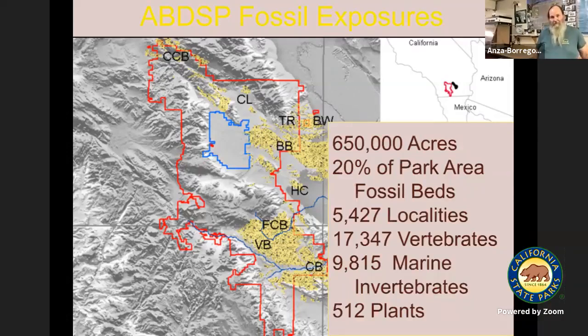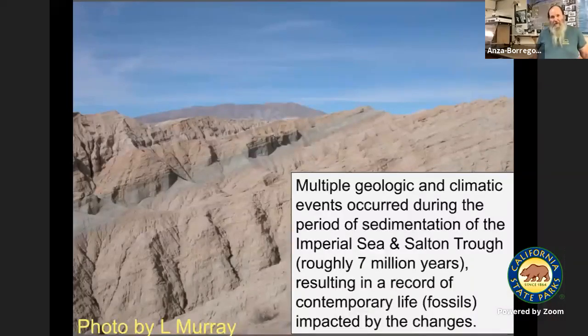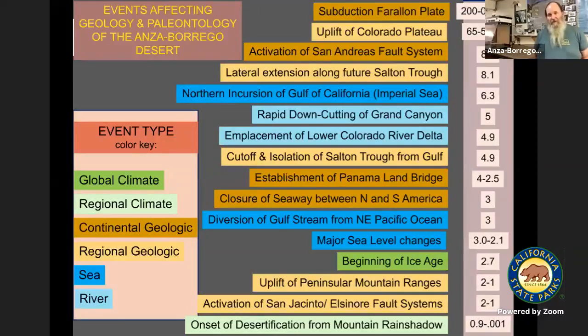The geology is based on a whole bunch of events that have occurred over the last 250 million years. I put together a chart broken down showing events that are continental, regional, or even global in scope, such as climates. The oldest event is a subduction related to tectonics — something called the Farallon Plate — and we also have the uplift of the Colorado Plateau. Most of these things you may have never heard of, but you can look them up on Wikipedia or some other source and get some instant information about them.